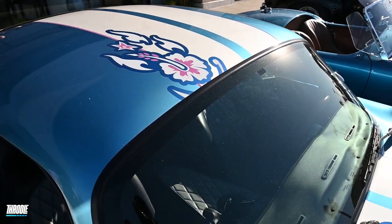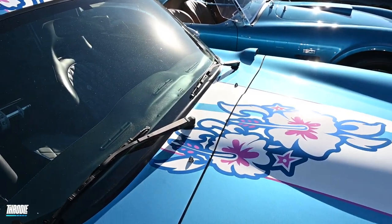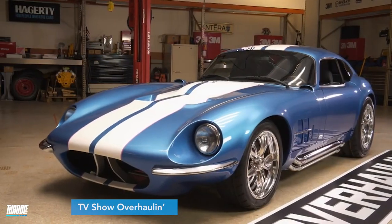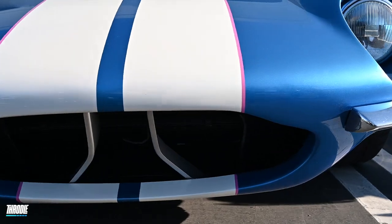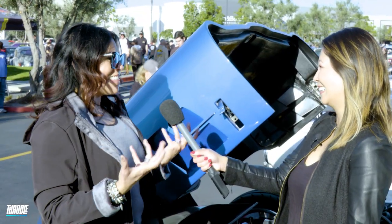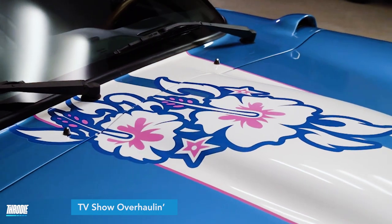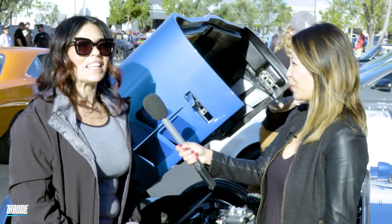He pulled the flowers in — the hibiscus. They went through my social media, because what they do on the show is they personalize the car for the person. Originally it was a steel gray color. He pulled the blue in because of the tradition of the Shelby Cobras, with the white racing stripes. Then he saw me in a flowered Hawaiian dress on social media, so he pulled that flower design into the car. His son Brock actually painted the hibiscus flowers. There are so many hidden touches in this car — it's amazing.